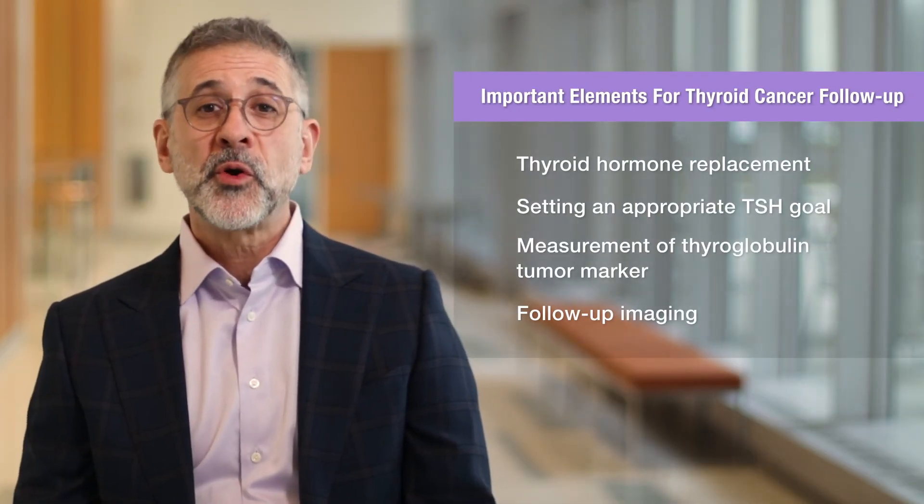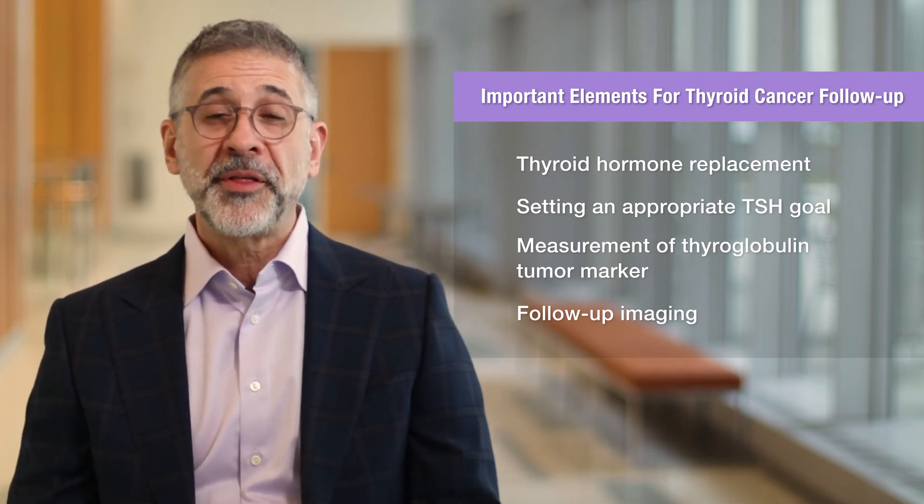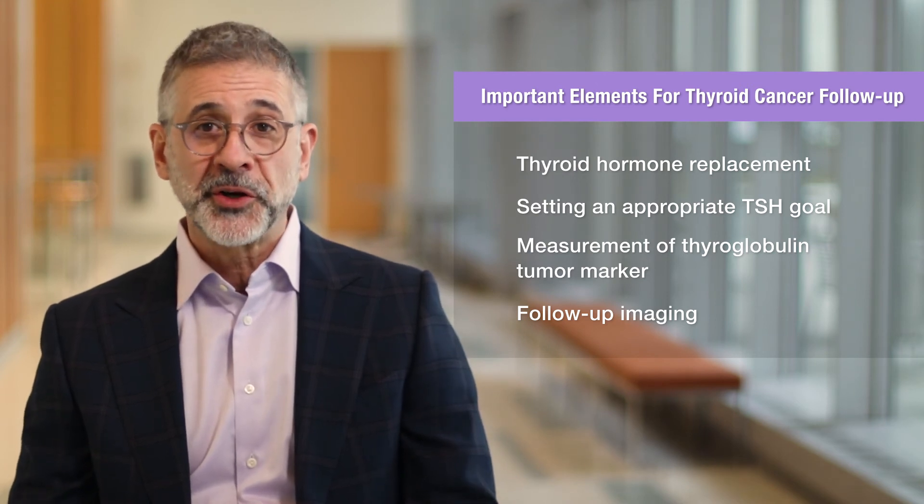Thyroid replacement and the right TSH goal are important cornerstones for good thyroid cancer follow-up care. Measurement of a tumor marker called thyroglobulin and follow-up imaging are also keys to your long-term success. Make sure you understand these important points so your follow-up care can be as successful as possible.